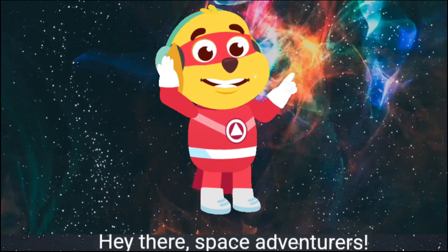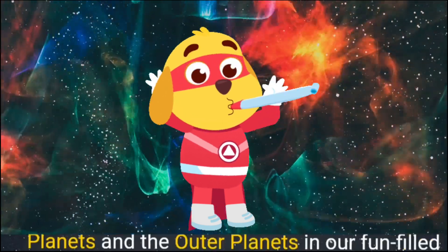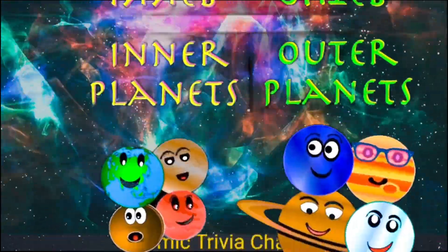Hey there, space adventurers! Get ready for a cosmic clash between the inner planets and the outer planets in our fun-filled cosmic trivia challenge!